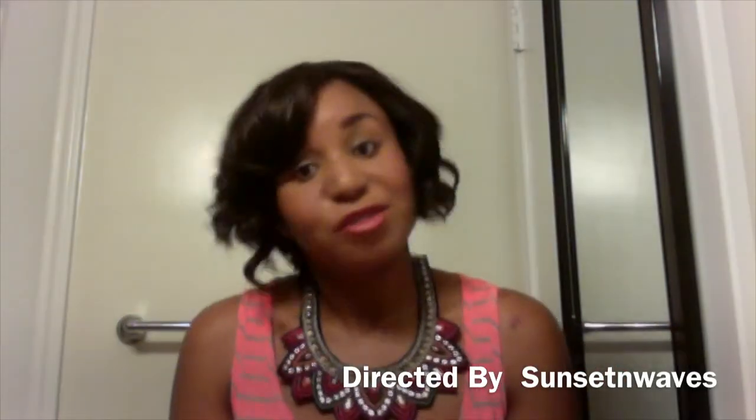And this is the back of my hair. I hope you enjoyed that and I hope it gave a good visual of the Shorty wig by Outre. Your girl Sunset and Waves. Peace. Bye y'all.